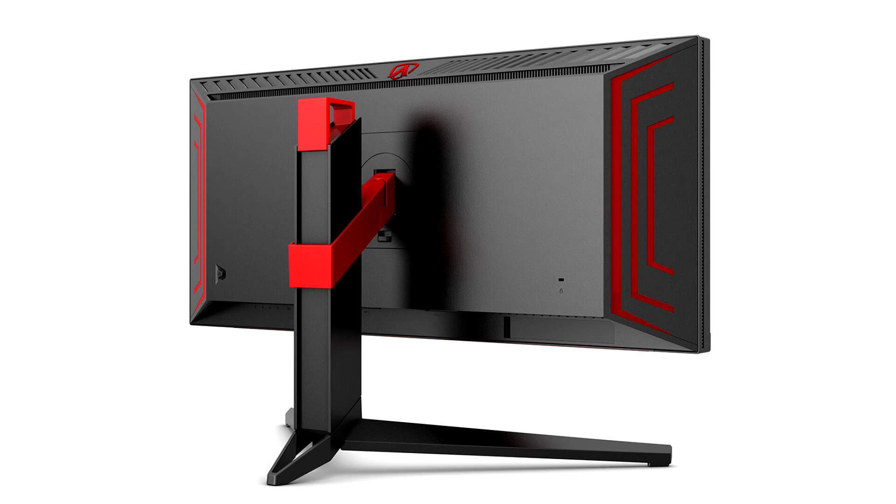The striking design of the AG344UXM follows the design language of its AgonPRO siblings, with a three-sided frameless front and red accents on the back, bestowed with the Red Dot Design Award. For increased customization, the LightFX RGB lighting on the rear can be synchronized with other AOC peripherals using the G-Menu software.